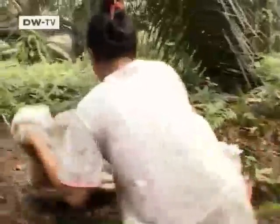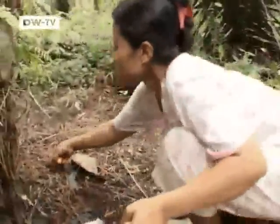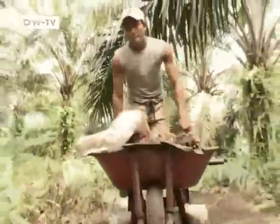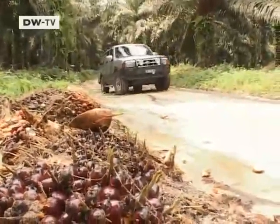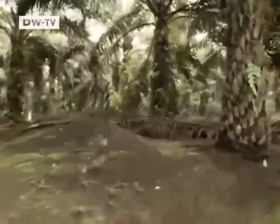Oil palm fruit thrives in the sub-tropical climate of Indonesia. It's still harvested like it was 100 years ago, but nowadays the oil is no longer just used for frying. Palm oil has become a primary vegetable energy resource and an indispensable ingredient of biodiesel, harvested all year long in tropical rainforests.